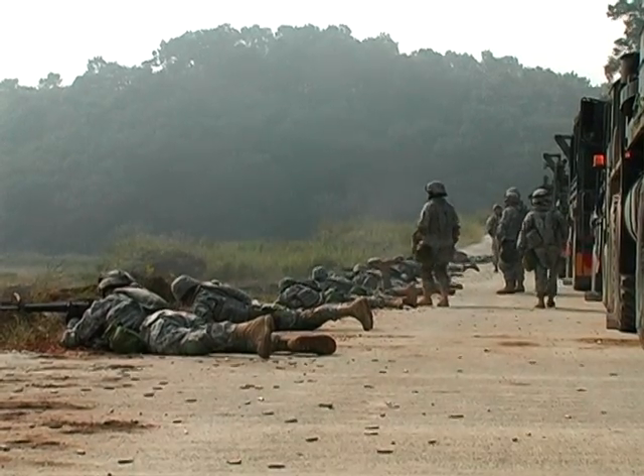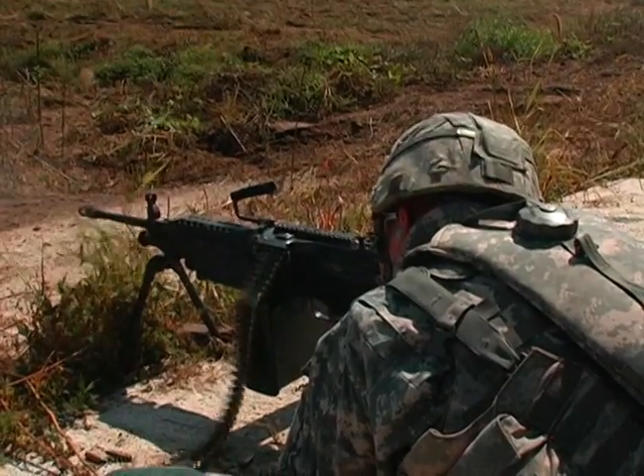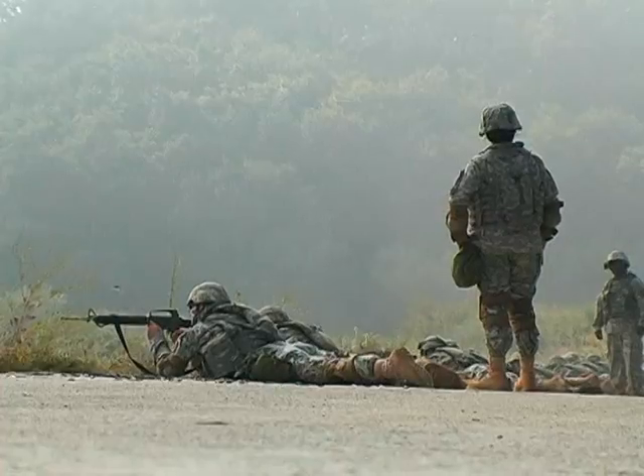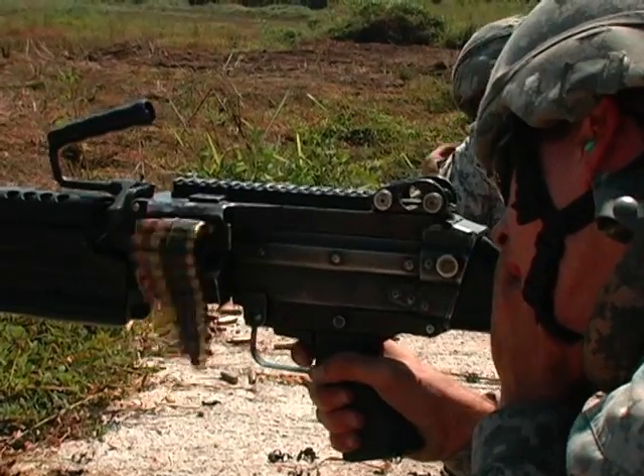This live fire drill was the culmination of a week's worth of training — skills these soldiers can call on while defending the Republic of Korea or any combat situation they may face. Air Force Sergeant Robert Smith, Phoenix Base, Korea.